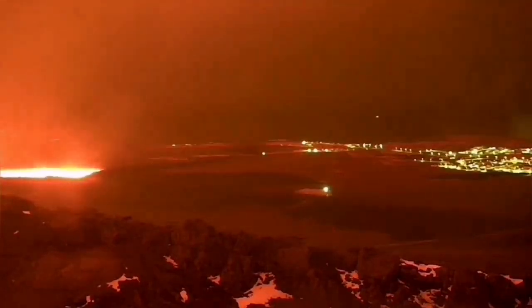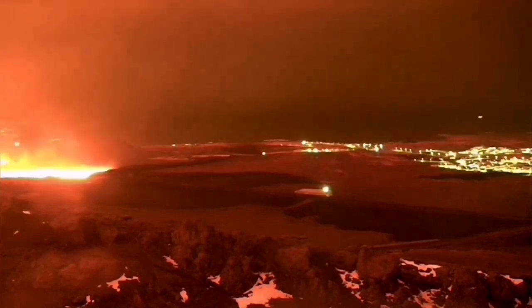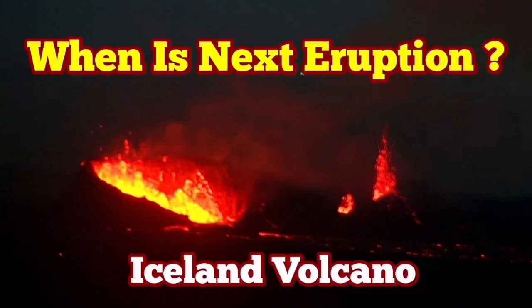I'm predicting this to happen again on the 23rd of February 2025. This will not be a long wait — just 96 days from the day that the accumulation of magma in the Svartsengi volcanic system started. From that time, we count. It's a countdown: 96 days. Wait and see.